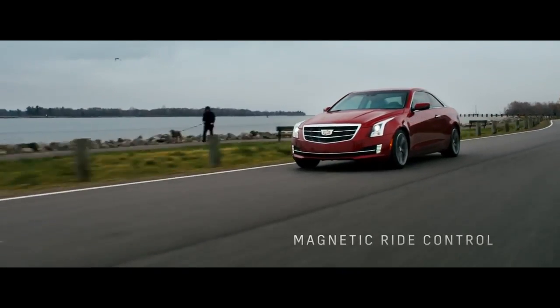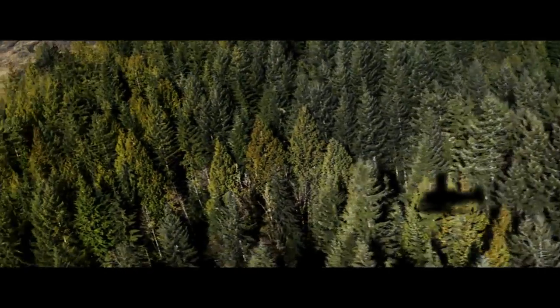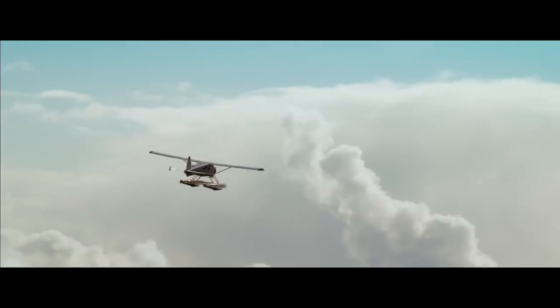Cadillac's magnetic ride control, available on the ATS, adapts to changing road surfaces in milliseconds, for a ride that is as comfortable as it is nimble.